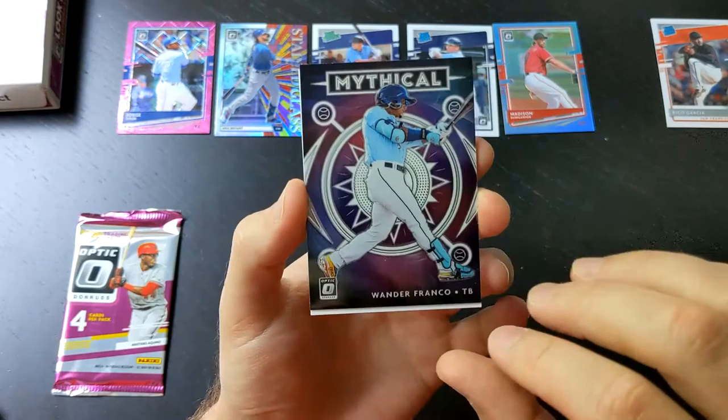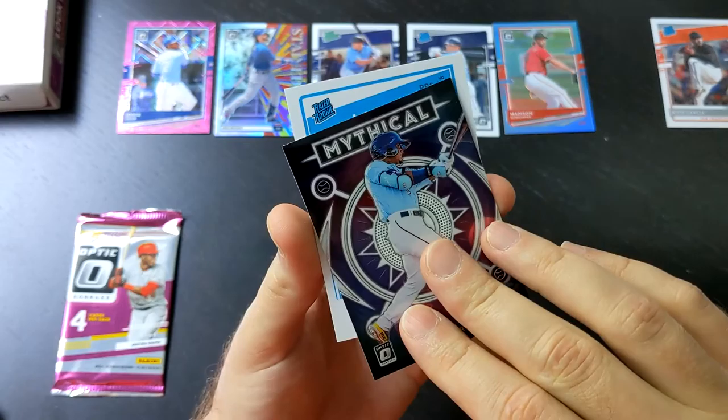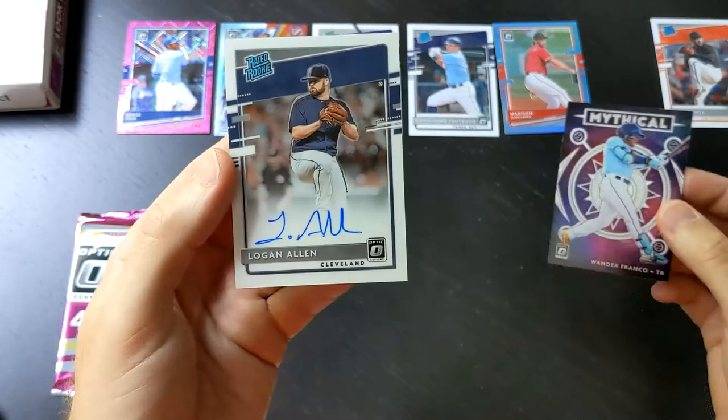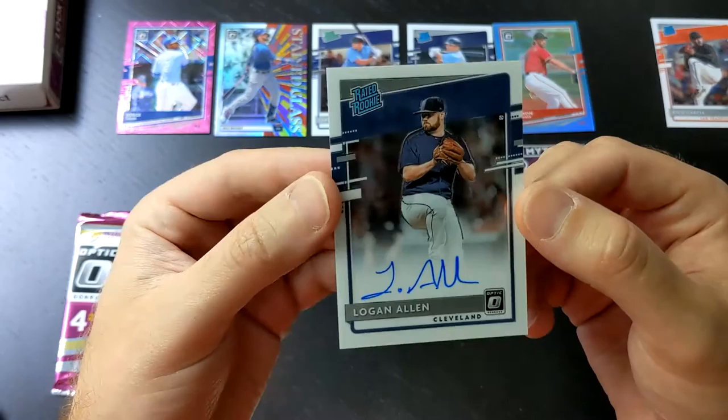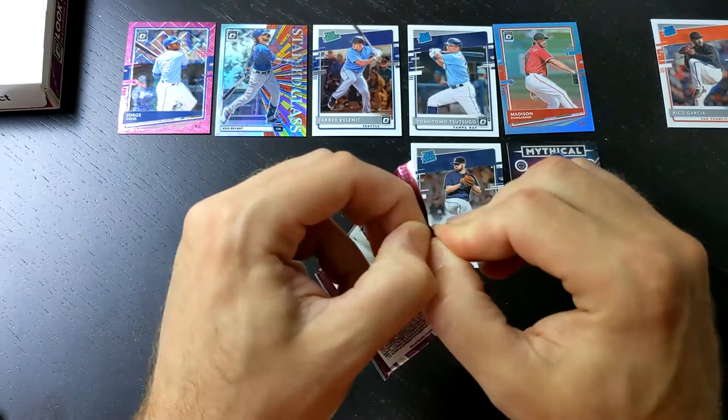And then we've got a Wander Franco Mythical card. That is not numbered — that is one of the inserts — but I like that insert. We've got a Rated Rookie — this is an autograph. It is a Logan Allen Rated Rookie Auto. That is not my first Logan Allen; I actually got one of those in my 2020 Gypsy Queen Hobby Box, which should be on the channel if you want to check that out.